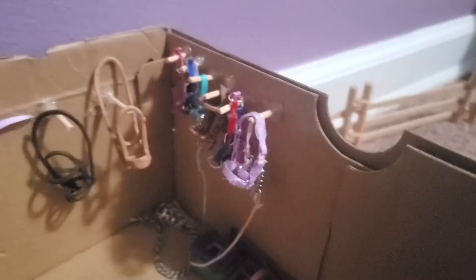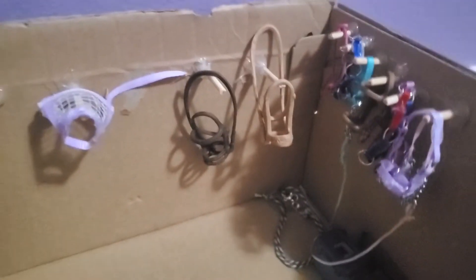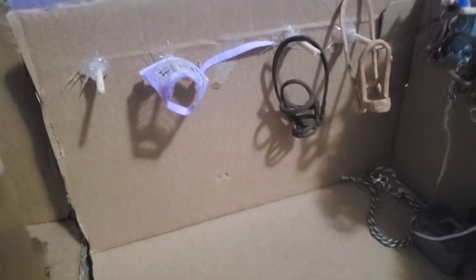Over here we have our tack room — you can walk in through here to get to it. First we have a bunch of lead ropes and halters, and over here a bunch of bridles and a random fly mask. Along the wall we have all the grooming kits, and over here we have a western saddle, a few English saddles, a bareback pad, and also this random saddle that I made a few months ago.